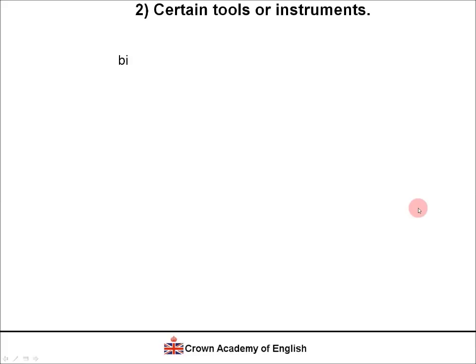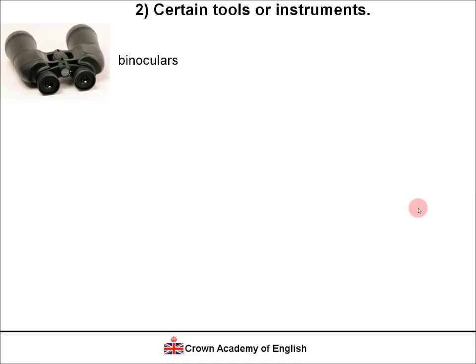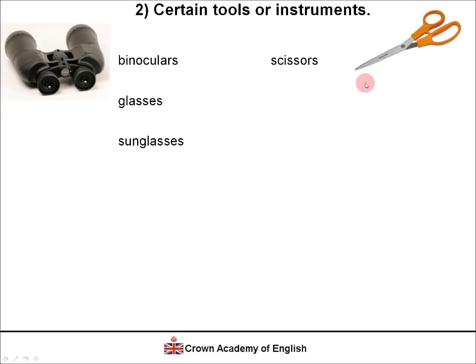Type 2: certain tools or instruments. Binoculars — used to see things far away — always in the plural. We never say 'binocular' without the S. Glasses — worn over our eyes to help us see better. Sunglasses — to protect our eyes from the sun — always plural, never singular. Scissors — used to cut paper — always plural with an S. Headphones — used to listen to music.